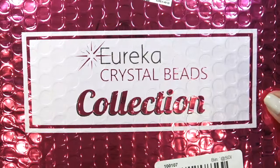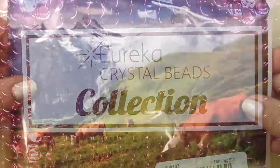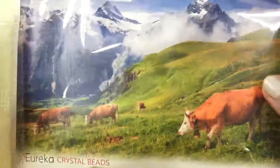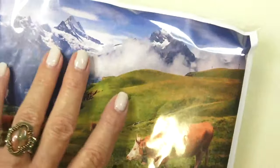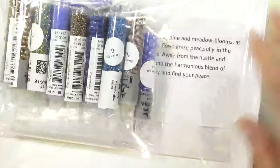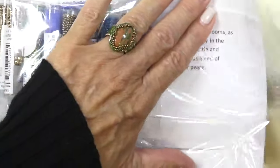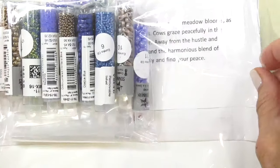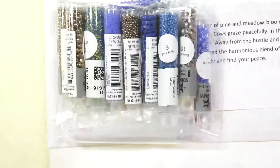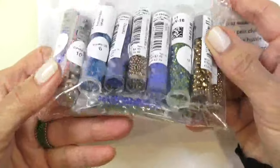So I'm going to, without delay, open this up so we can get a look at the beads. Here is our picture and this comes wrapped in tissue, which I ripped because I get so excited when I open these. We'll just open this part together — a beautiful gift for the beader in your life. Here we go, and look at those gorgeous colors!